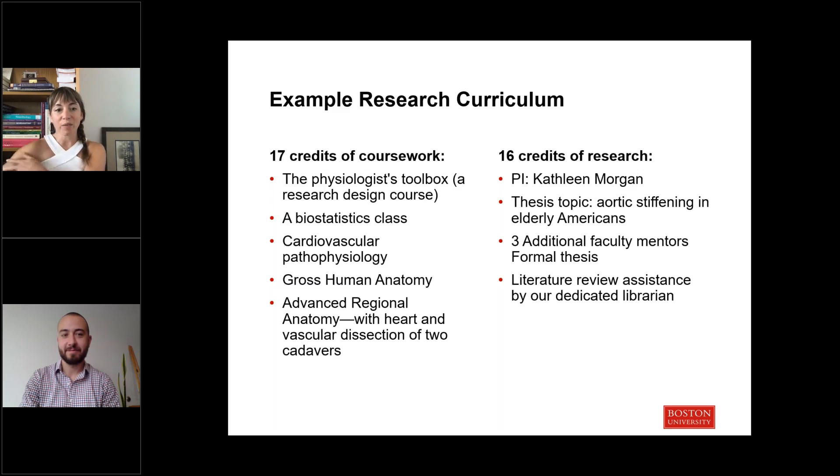For example, if you were really interested in the cardiovascular system, you might elect to take cardiovascular pathophysiology and look at the pathophysiology of our cadavers in the cadaver lab. Then you might choose one of our more cardiovascular-oriented researchers — Professor Morgan on campus looks at the role of aortic and vascular stiffening among elderly Americans, including in dementia and other neuro diseases — and do your research within her lab.